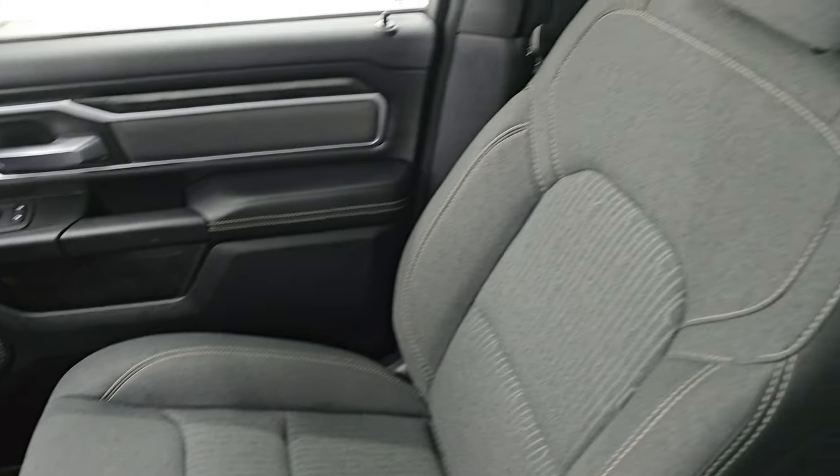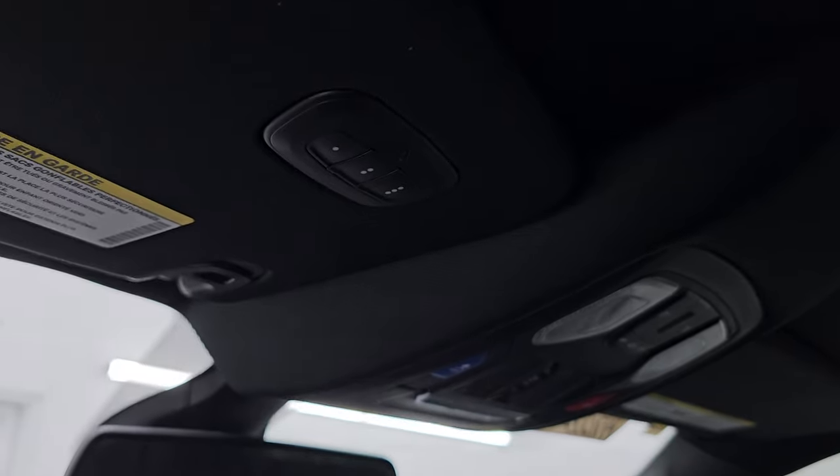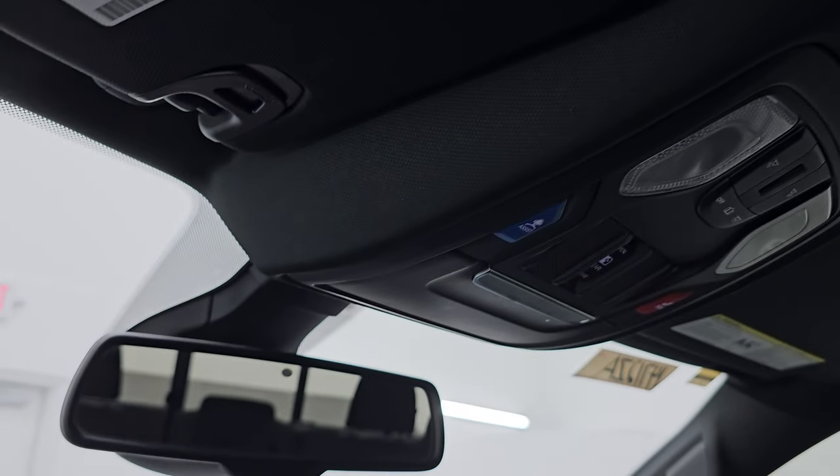Look at how clean that passenger side seat and floor mat are — the ceiling is absolutely perfect. This one does have map lights, assist and SOS buttons, and your HomeLink buttons for your garage door, security systems, and lighting systems.